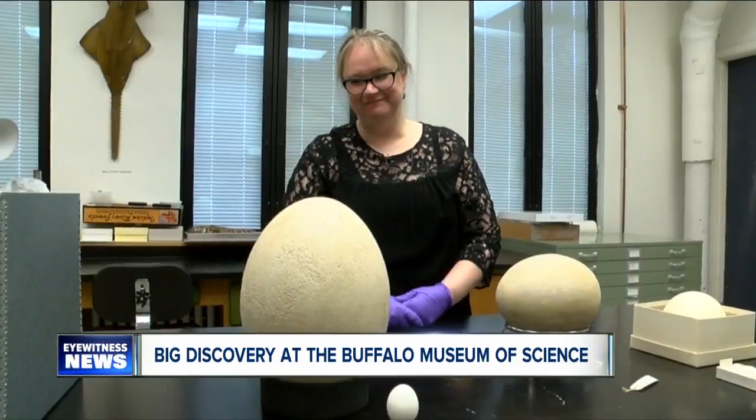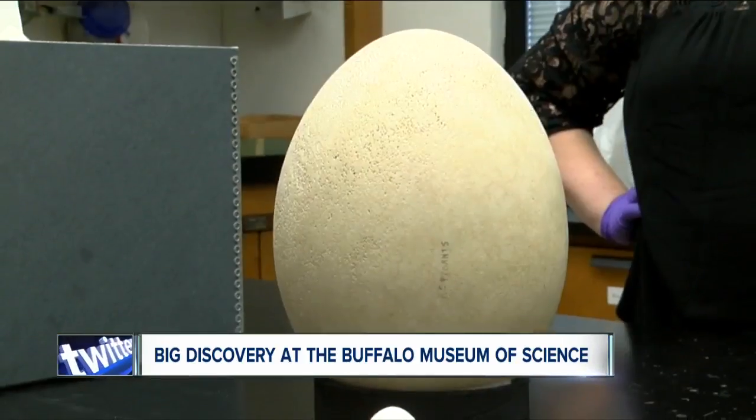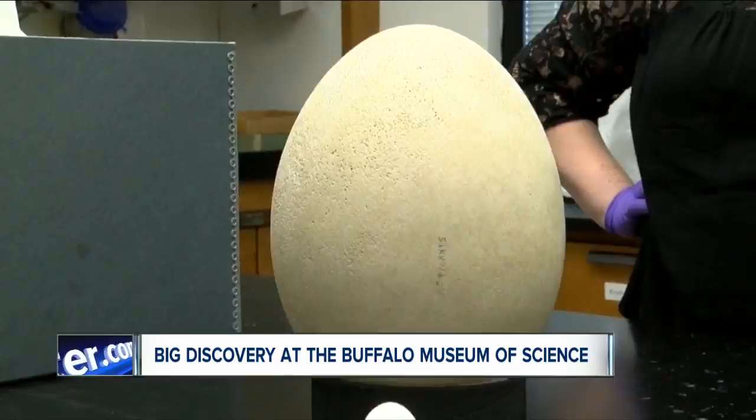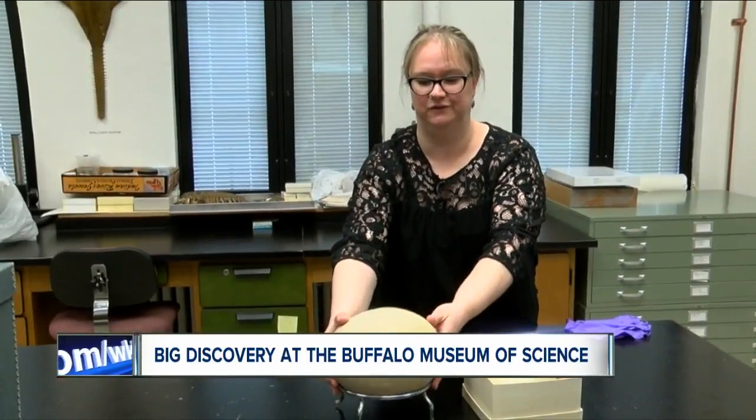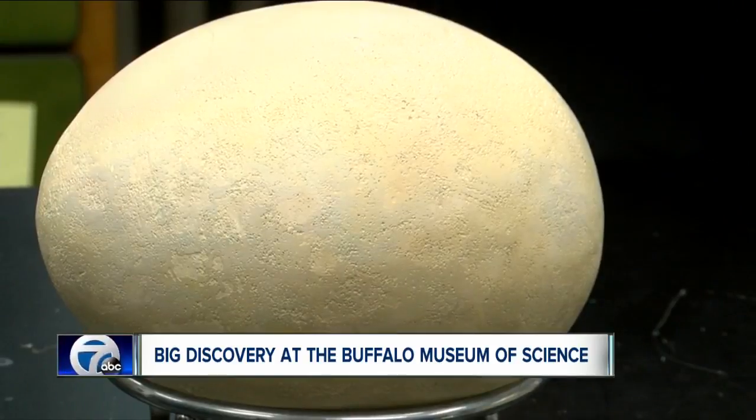The reason this gargantuan egg could hide in the museum's collection all these years: it was mislabeled and thought to be a plaster cast, until they found a big egg that actually was plaster. They said, wait a minute — if this is the cast, what's that one over there?